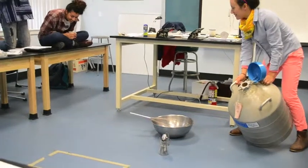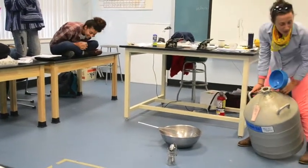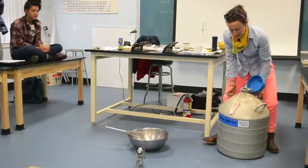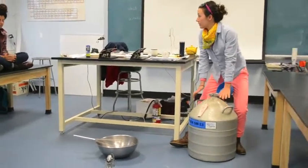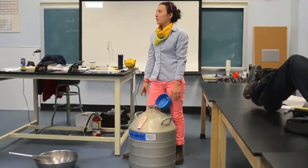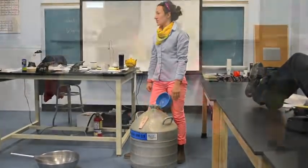Do it again, do it again. Wait, so do you know what just happened? This has a boiling point of water — 100 degrees Celsius. Boiling point of this: negative 196 degrees Celsius.